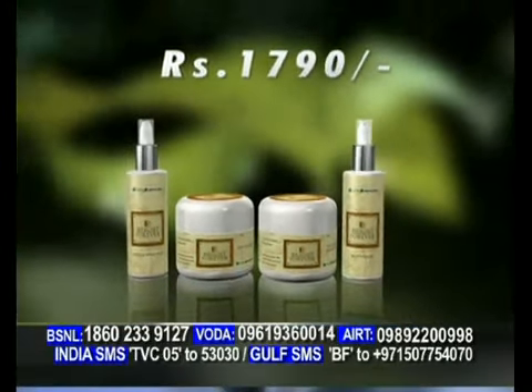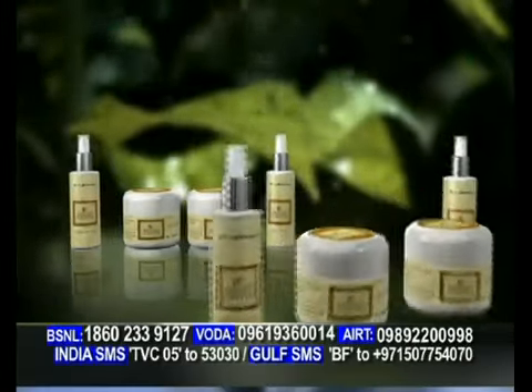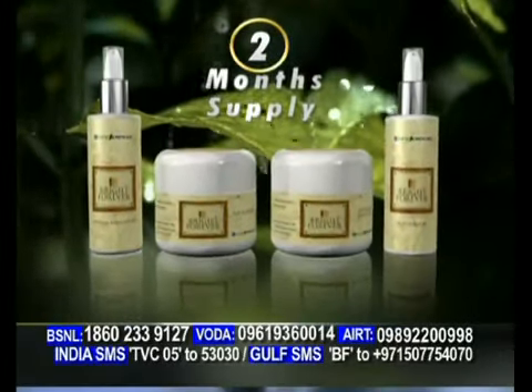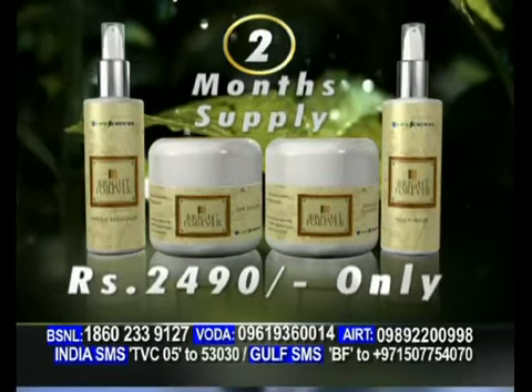At Rs. 1790 only. लेकिन रुकिये — अच्छे results पाने के लिए, ब्राइट फॉरेवर को कम से कम 2 महीने यूज करना जरूरी है. और इसी लिए, ब्राइट फॉरेवर का 2-month supply अब आप पा सकते हैं at a very special price of Rs. 2490 only. जी हां, सिर्फ 2,490 रुपए.